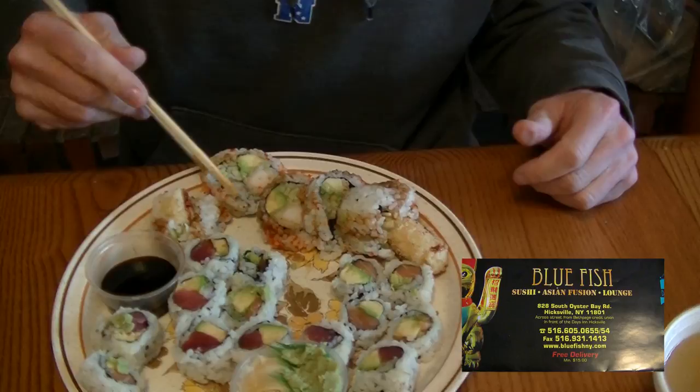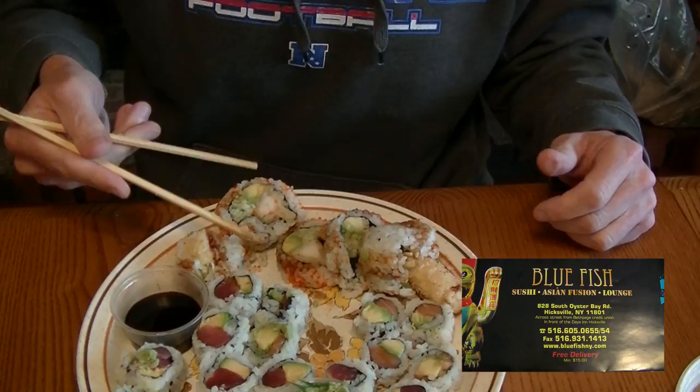Now for the shrimp tempura. This is pretty big. It's basically fried tempura shrimp in a roll. We'll see how that goes. See if I can manage this. Alrighty, here we go. Mmm. I taste the creaminess from the avocado. The shrimp is nice and crunchy because it's been fried in the batter.